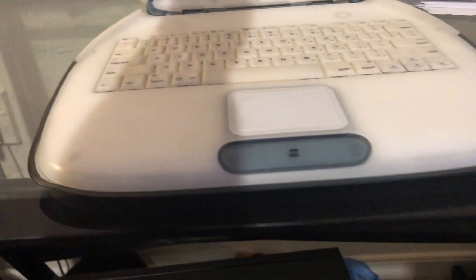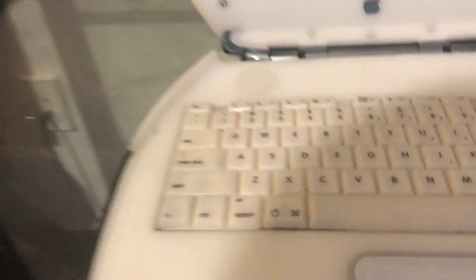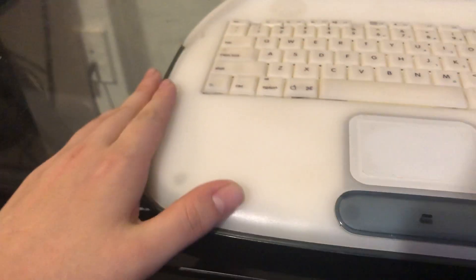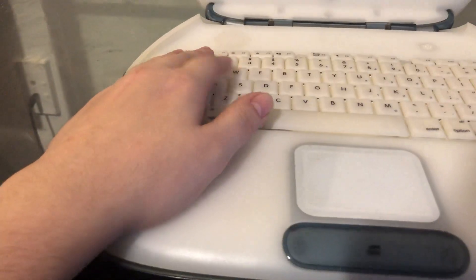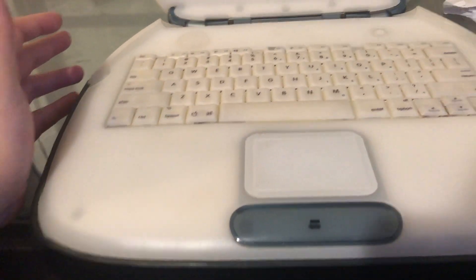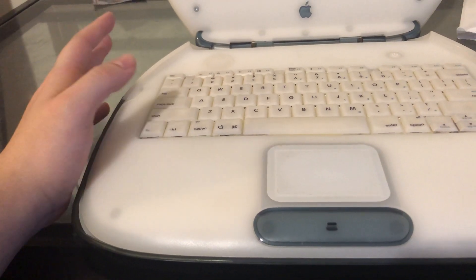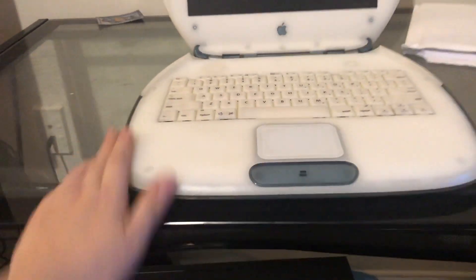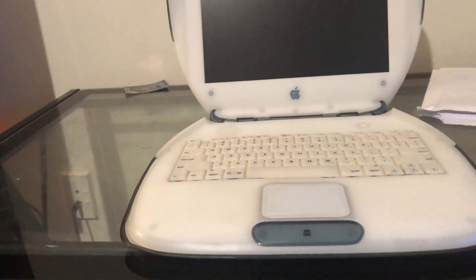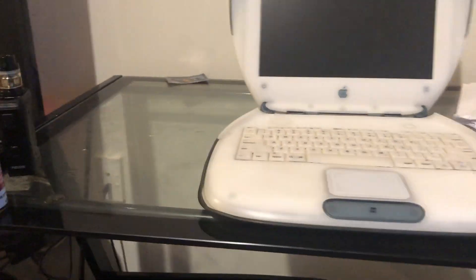We'll go ahead and open it up — very clean. There's no yellowing on the case itself. The keyboard has a slightly tinted color; I'm not sure if that's just the normal color because these were slightly different. But it's nothing crazy, definitely very clean. There's no marks on the screen. My last one I had was a tangerine model, which I have a video of from a long time ago.